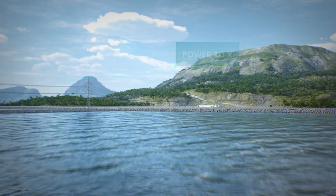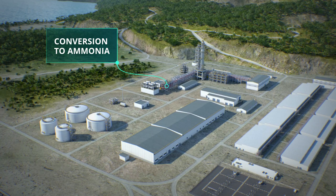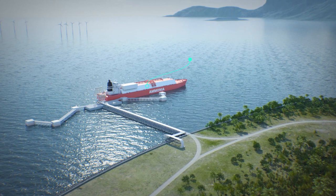In combination with a modular hydrogen production plant, we can deliver hydrogen, which in turn can be converted into other alternative fuels such as ammonia. By enabling large-scale production of emission-free energy, Seaborg aims to create a sustainable future with abundant energy for everyone.